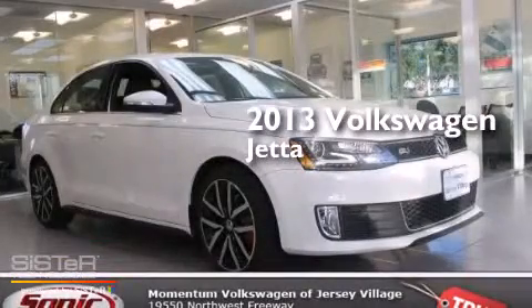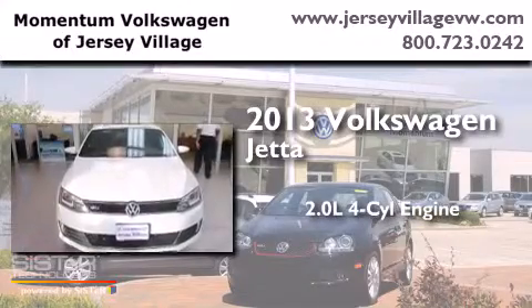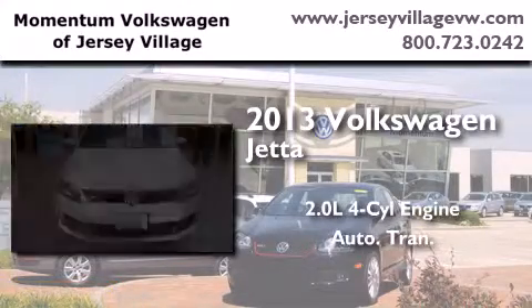This is a brand new 2013 Volkswagen Jetta. It has a 2.0-liter four-cylinder engine and an automatic transmission.